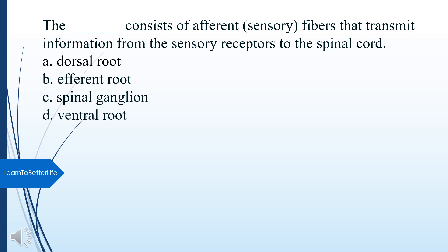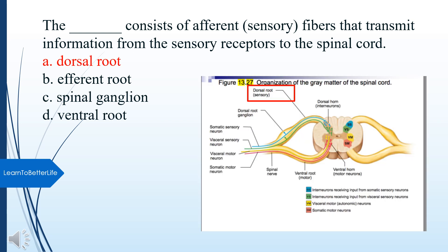What consists of afferent sensory fibers that transmit information from the sensory receptors to the spinal cord? A. Dorsal root. B. Efferent root. C. Spinal ganglion. D. Ventral root. The answer is A, Dorsal root.